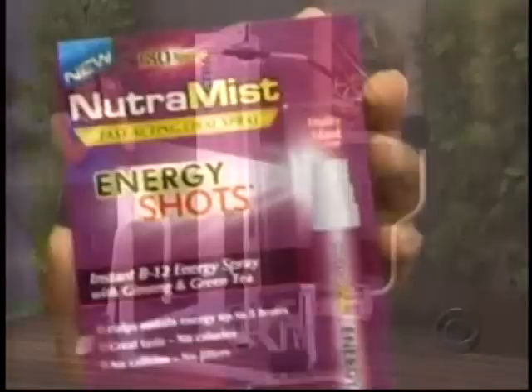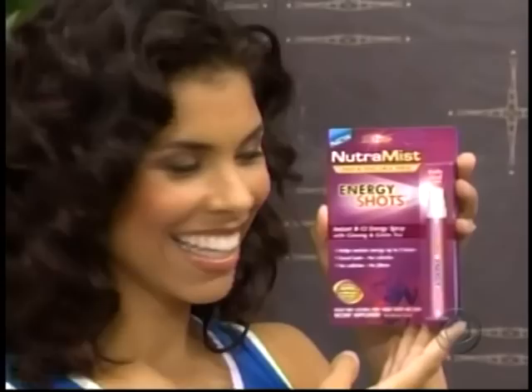Get an instant burst of energy with this vitamin B12 spray from Nutri-Mist. The energy shots you spray directly into your mouth for fast results. They're caffeine-free and sugar-free and taste great. Use as directed.